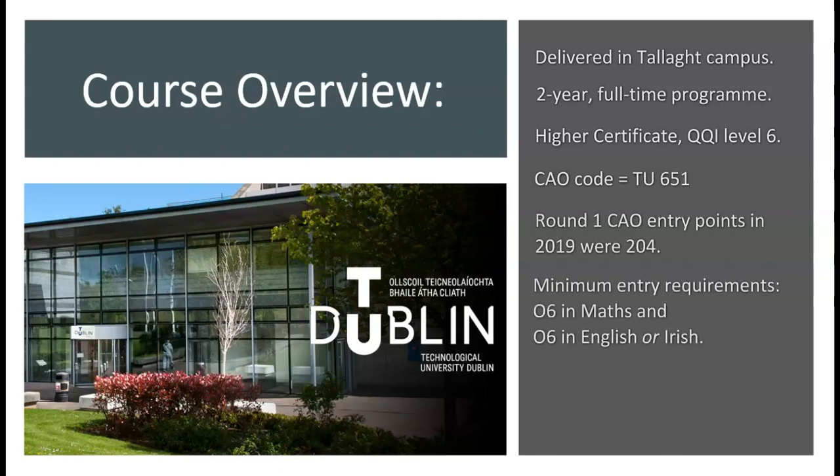The minimum entry requirements for the programme are five leaving certificate subjects, or equivalent, with a minimum grade of ordinary level O6 in maths and ordinary level O6 in either English or Irish. You don't have to have a science subject for entry to this course, but it is useful if you do.